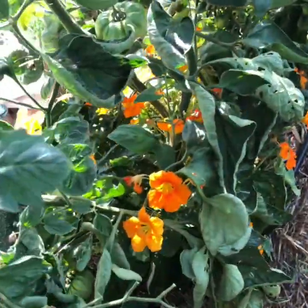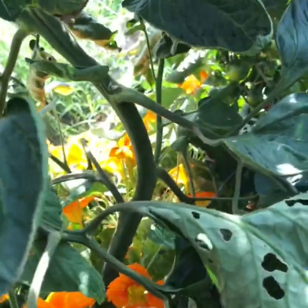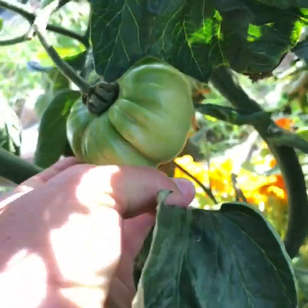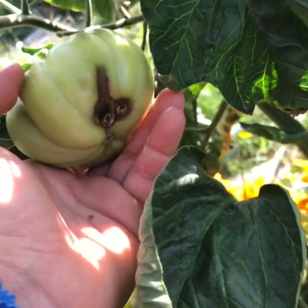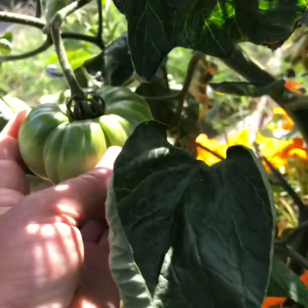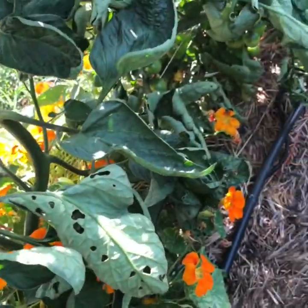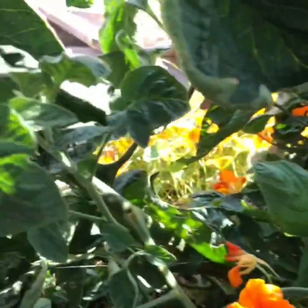You can see more nasturtiums mixed in here. This guy is going to be so big. Oh, someone found him — oh, that's always so sad to find in the garden. This is the one I've been looking forward to. Oh but we got a big one here!